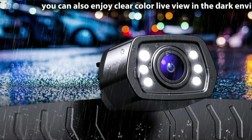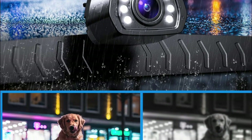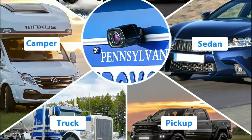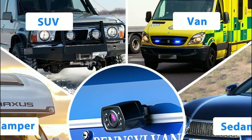Additionally, its IP69K waterproof rating ensures that it remains functional in extreme weather conditions such as rain, snow, or fog, providing a clear and uninterrupted view of the road. The camera's RCA connector ensures seamless integration with your radio, monitor, or stereo, and its universal design makes it compatible with most vehicle license plates.